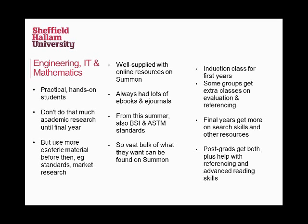In terms of teaching, we've got inductions for first years to make sure they know where everything is, how to find books, where to look, where to get help. Depending on the class, sometimes you get extra sessions talking about evaluation and referencing. Final years — because students won't have done much research before their dissertation — get an extra session on in-depth research, some resources outside Summon. Postgrads get all of that, plus extra help on referencing and advanced reading skills.